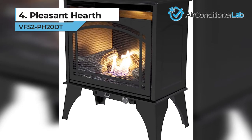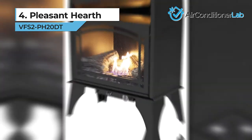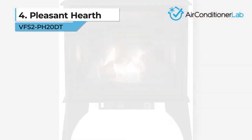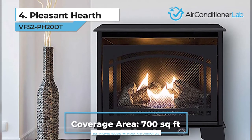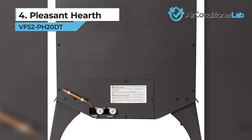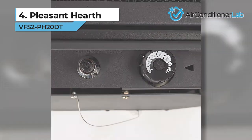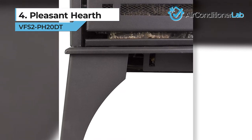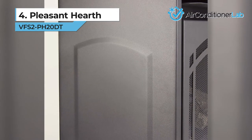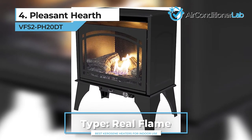Next up, we have our number 4 product, the Pleasant Hearth VFS2 EH20DT. If you enjoy fireplace heat but don't like chopping or storing wood, Pleasant Hearth has something you will enjoy. The best propane fireplace on our list comes with dual flames and pleasing aesthetics. The low-profile design and easy ignition mean that you can place this heater just about anywhere. The ignition will light the dual burners and produce wider flames to get the real fireplace feel. The unit doesn't use any electricity but does require a 100-pound propane tank and two-stage regulator for operation. Neither of these are supplied, so you will have to purchase them separately. Once you have your system set up, you can have months worth of heat without raising your electric bill.